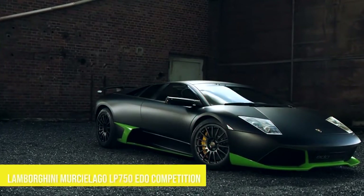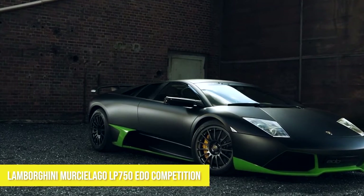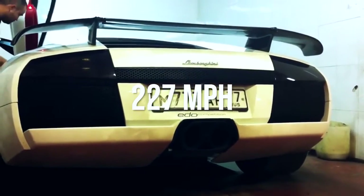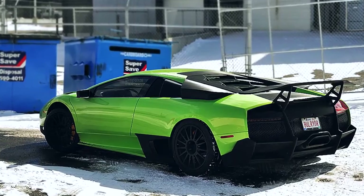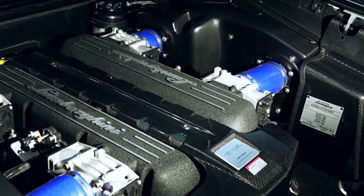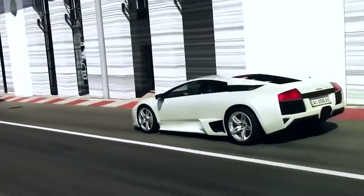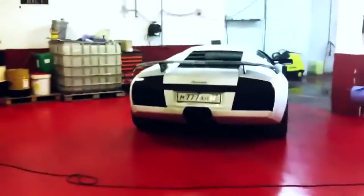Number three: Lamborghini Murcielago LP 750 Edo Competition, top speed 227 miles per hour. Edo Competition, a German tuner, took the Lamborghini Murcielago and made it even better. It has a zero to 60 time of 3.1 seconds. To create this beast, they needed to make a good amount of mechanical alterations.